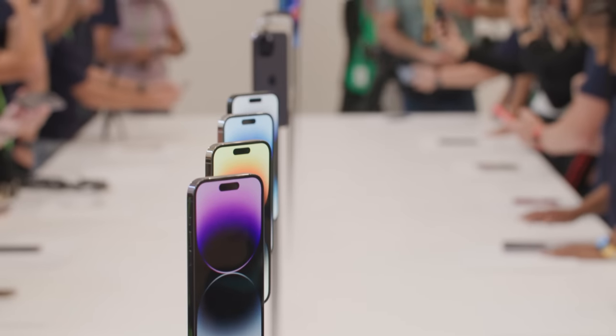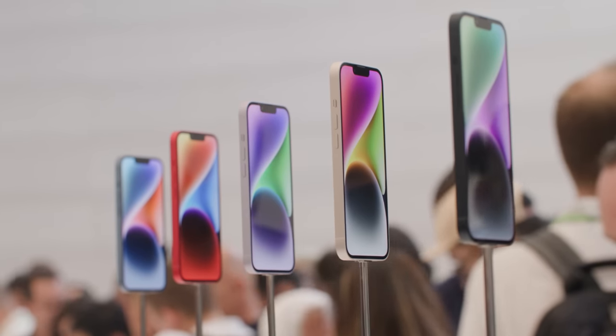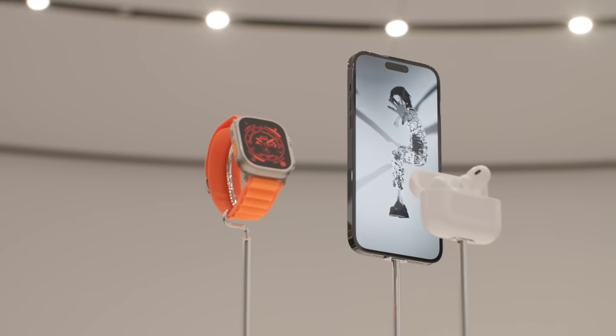Hey, it's Neil. I'm here at Apple's Far Out event, where the company just announced the new iPhone 14, the iPhone 14 Plus, the iPhone 14 Pro, and the iPhone 14 Pro Max.